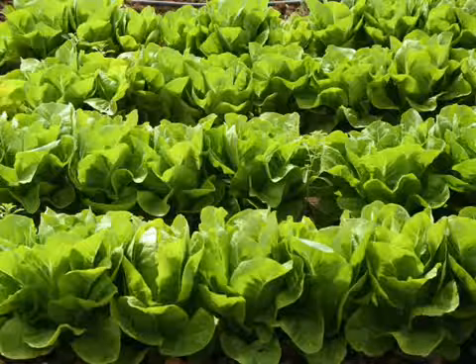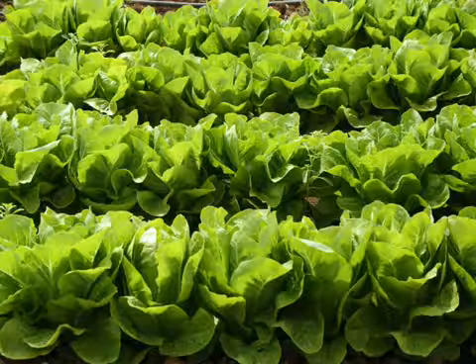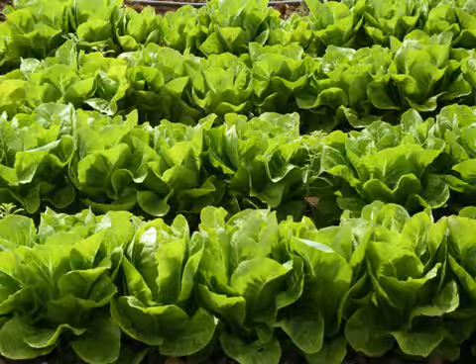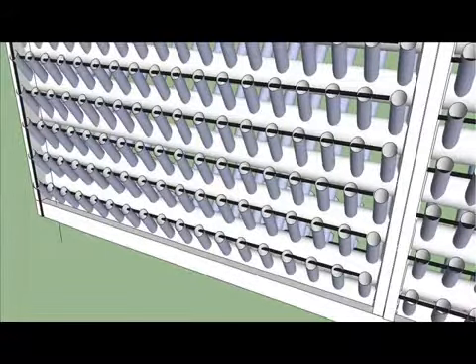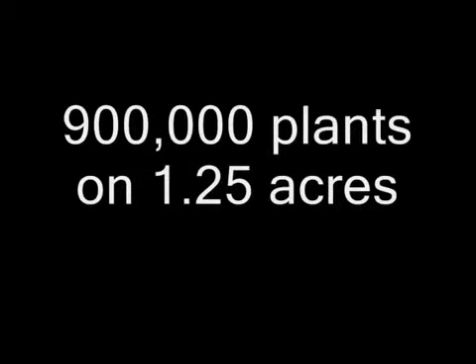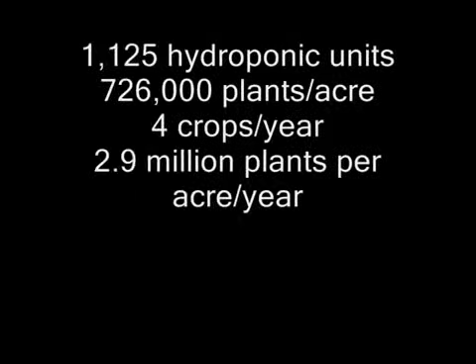Lettuce will give you a crop in 30 days, so you get 12 crops a year, but only one plant at a value of a dollar — that's $9,600 annually, not as good as peppers. Leave a walk path of just 3 feet between structures, and there's a capacity of 900,000 plants on a parcel the size of mine: 1.25 acres, with 1,125 units and room to walk. That's 726,000 plants per acre. A plant matures in 90 days, so there are 4 crops per year, meaning over 2.9 million plants per acre per year.